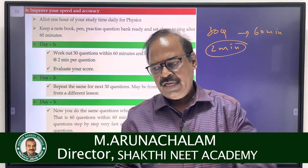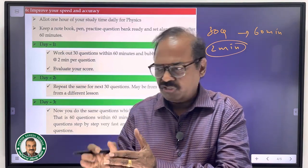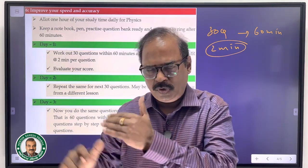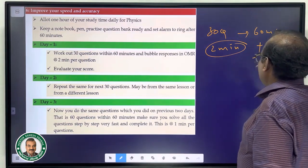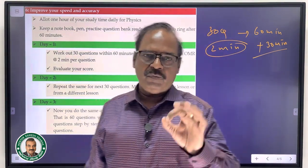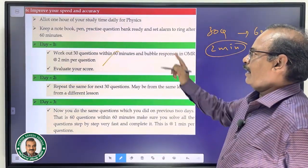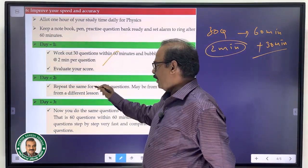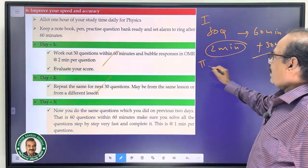In the previous video, let's evaluate how to approach this. On day one, keep a notebook, pen, and practice questions — everything ready. One hour study period: first steady period, second steady period. Then 30 minutes to evaluate your answers.